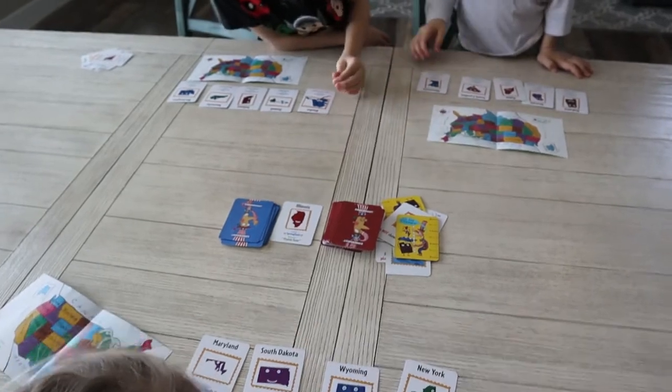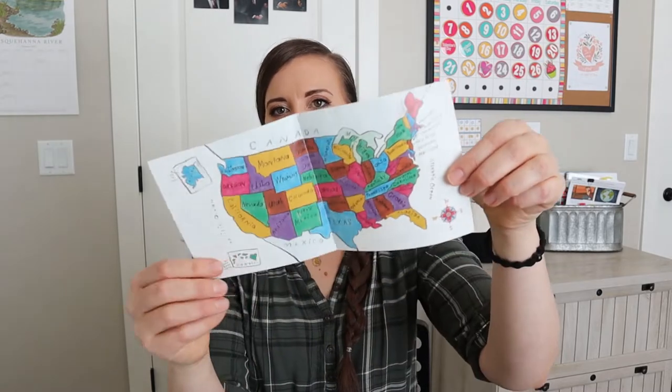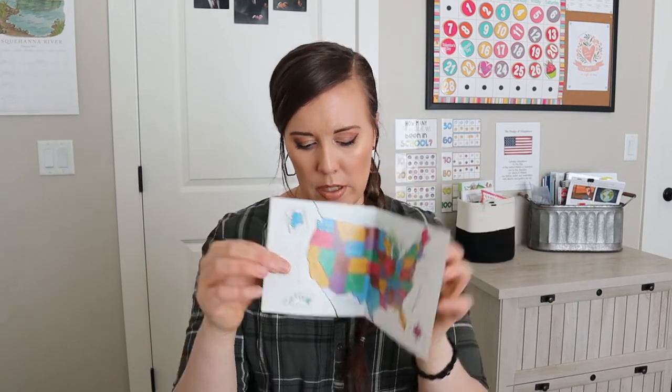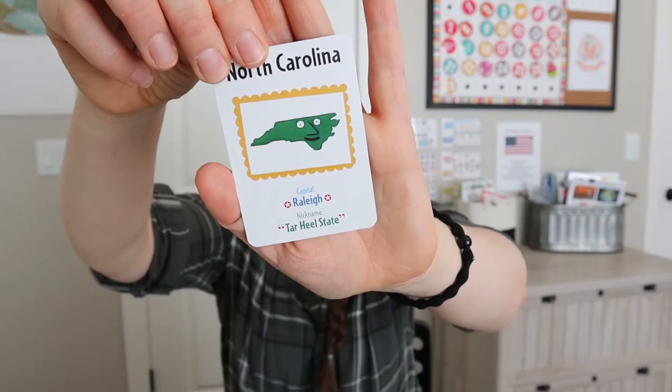My oldest can read everything, but my younger ones can't. All the kids get a little map of the United States showing where the oceans are, which is important to aspects of the game. Then there are blue cards — all the state cards — which have the state name, capital, nickname, and the color of the state in the game. We had to tell our kids the states aren't really those colors.